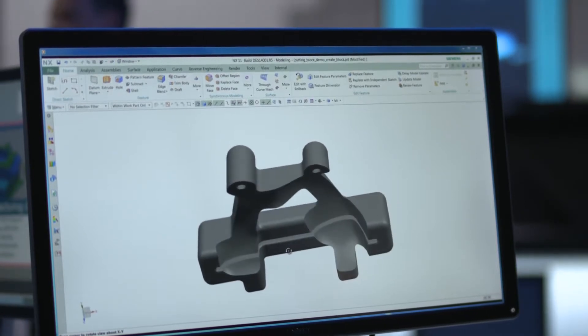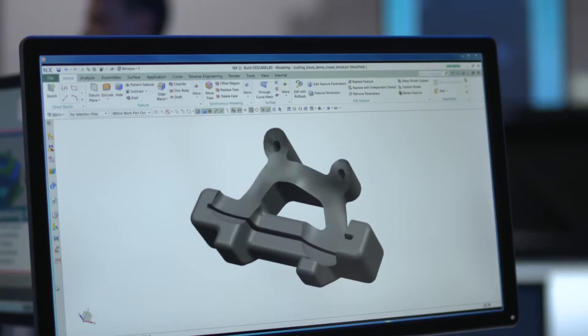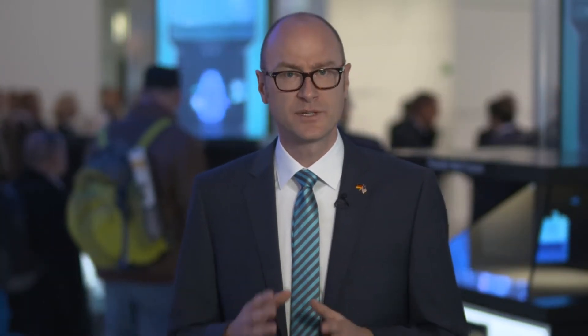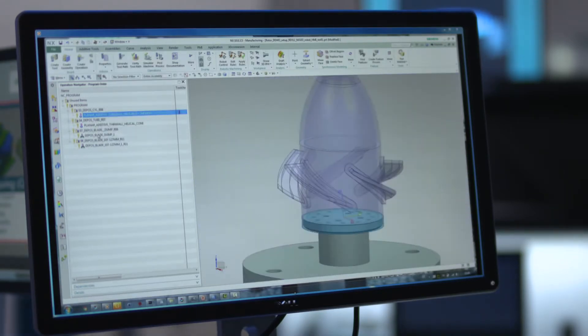Our end-to-end Siemens PLM software platform is NX. NX allows the implementation of AM potentials into reality. In NX CAD, we design products using AM-specific features, which we simulate in NX CAE for the specific technologies, thus optimizing the part use case focused. In NX CAM, we define the optimal manufacturing strategy for the specific technology, which in AM has major influence on the properties of the workpiece.